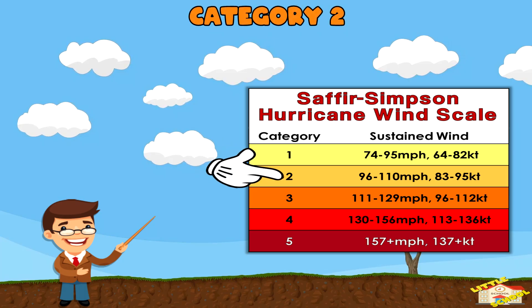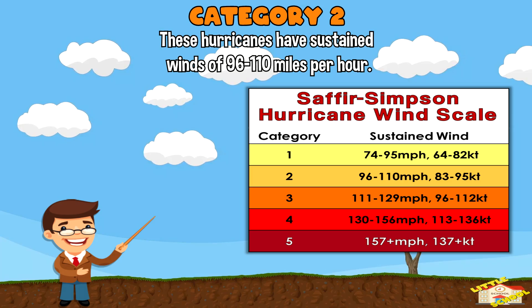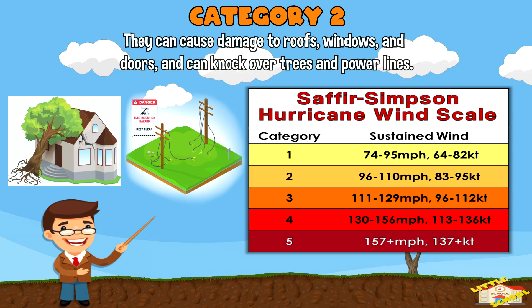Category 2: These hurricanes have sustained winds of 96 to 110 miles per hour. They can cause damage to roofs, windows, and doors, and can knock over trees and power lines.